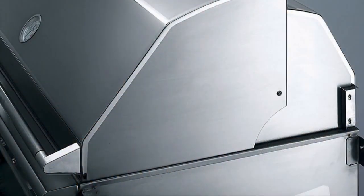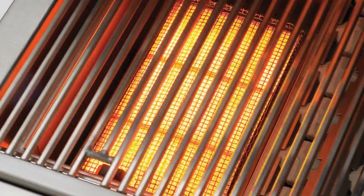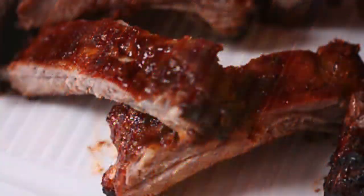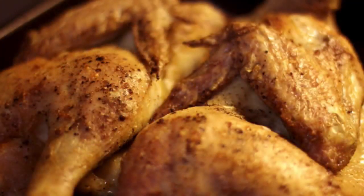Beyond quality, here's the secret: our grills have dramatically better heat distribution — heat distribution demanded by backyard chefs. Even precise temperatures allow the perfect low and slow or hot searing cooking method to retain natural juices.